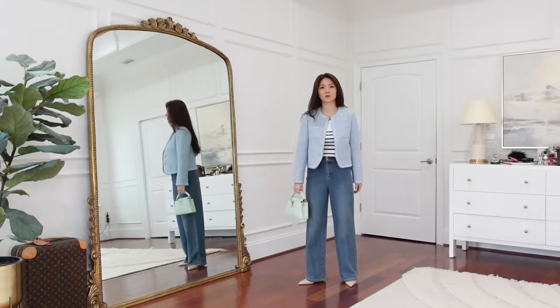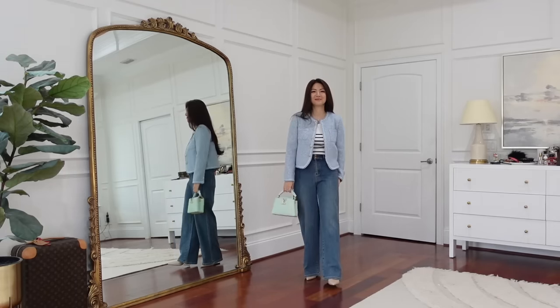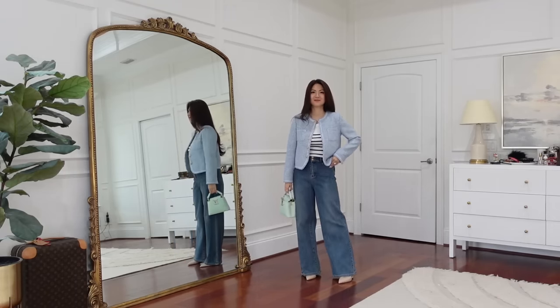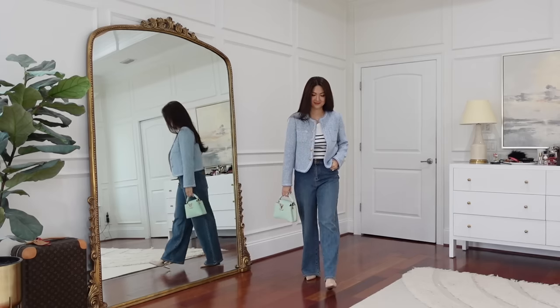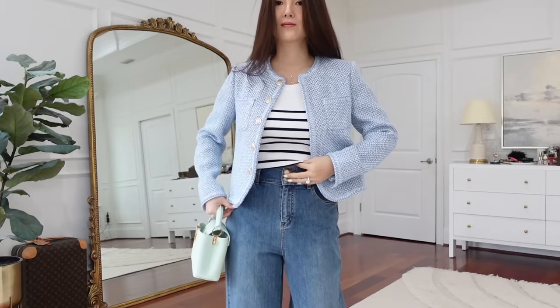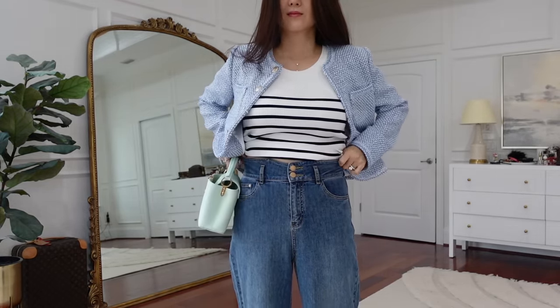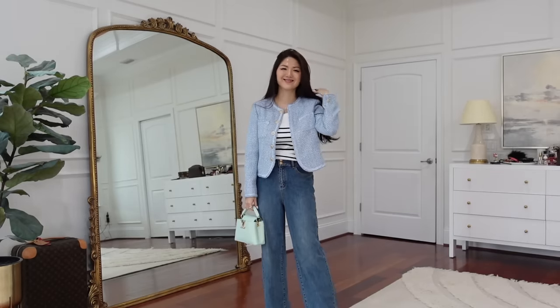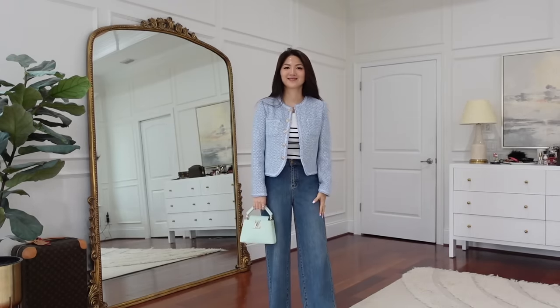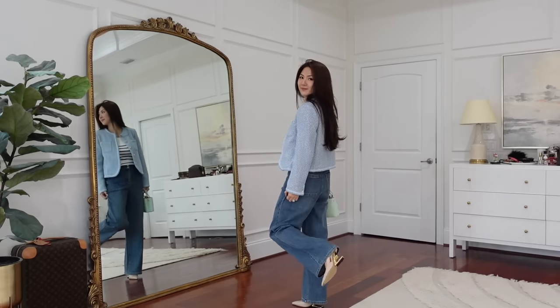I'm wearing high-waisted, loose, straight, full-length women's jeans. I really love the design — the cinched waist combined with a loose fit straight leg is elongating and very flattering. Super comfortable with the fabric being so soft. Perfect to wear with a short jacket like the one I'm wearing — relaxed look but still put together.